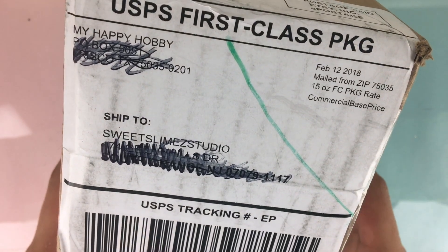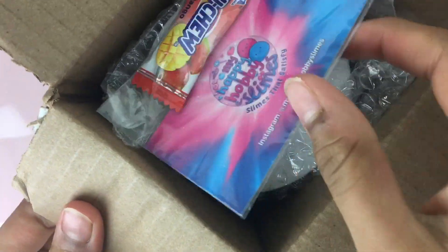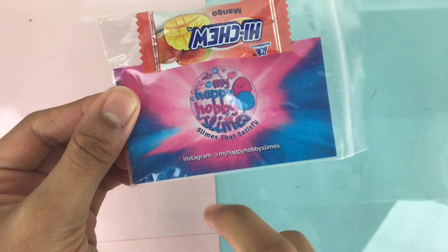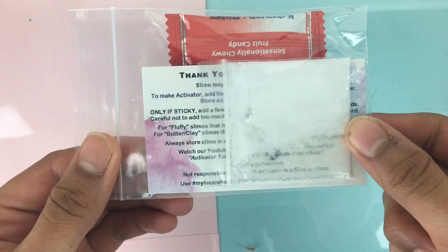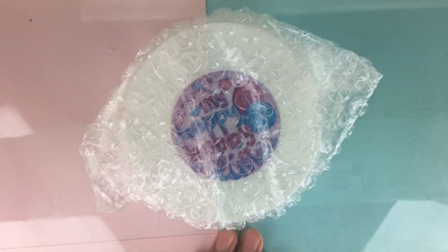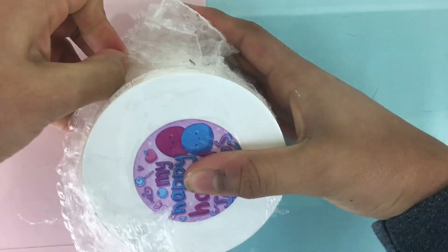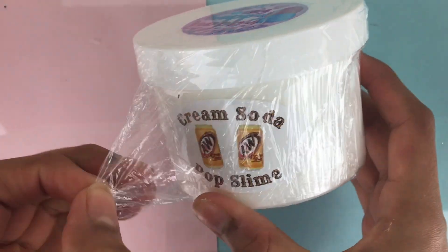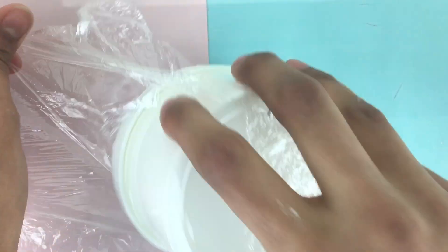The first package I'll be reviewing is the slime that I purchased from My Happy Hoppy Slimes. When I first open the box, on top is a little extra bag with her logo along with her Instagram and a Hi Chew Candy. There is also a slime care sheet along with a bag of Borax. On top of the bubble wrap, it has a plastic seal all around the container, which is a really nice way to protect the slimes.